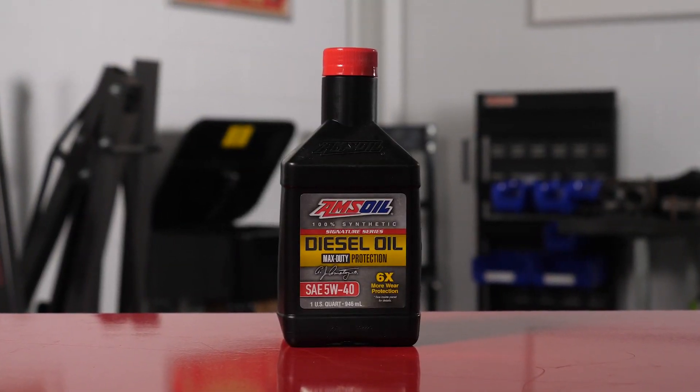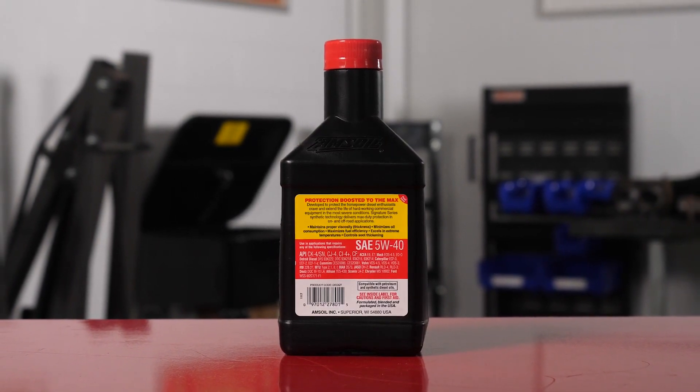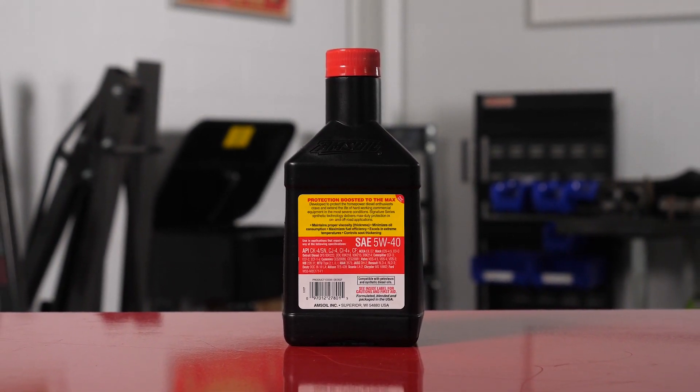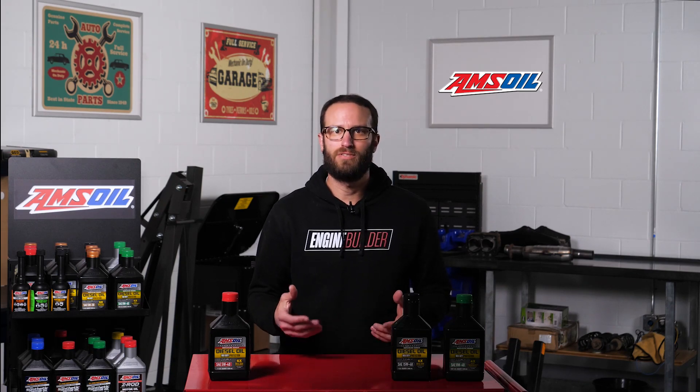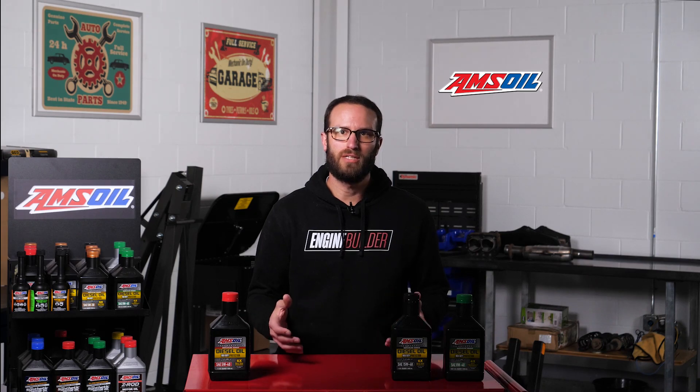Switching to a 5W40 oil in colder temps gives you better cold crank viscosity and will help your engine crank over quicker than the 10W30, even though it's a 40 weight. The 5W40 oil in colder climates also helps when people idle their engine to let the truck warm up, because idle time causes fuel dilution, and fuel dilution causes viscosity reduction. The 40 weight oil sets the engine up to manage that idle time and fuel dilution, and ultimately, by the end of the oil's service life, that 40 weight is more like a 30 weight anyhow. If you start with a lower viscosity oil, you could run into issues.